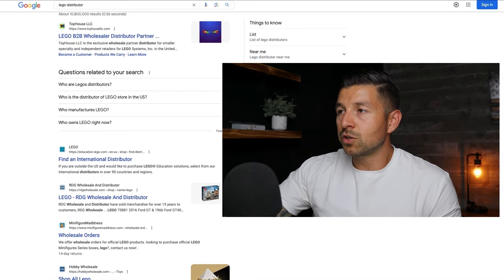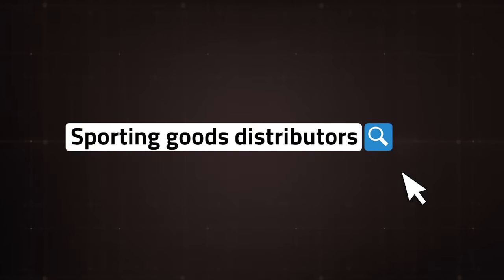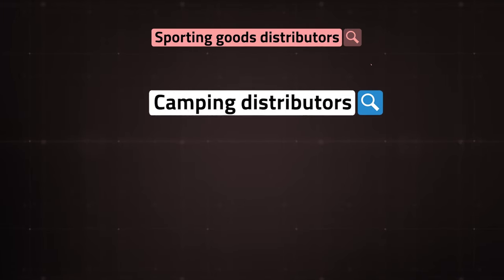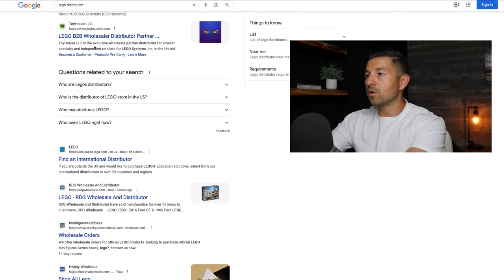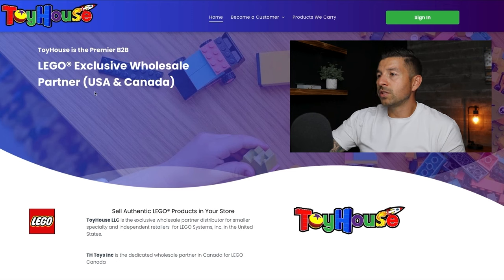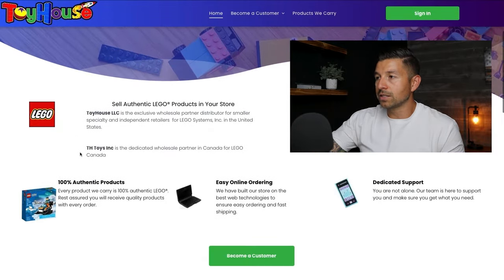I love using the term 'distributor' — it gives you slightly better results. You can include 'brand + distributor' or 'category + distributor.' So instead of 'sporting goods distributors,' you can type 'camping distributors,' 'hiking distributors,' or 'fishing distributors.' When I typed in 'Lego distributor,' the first result that popped up was Toy House LLC. If we go to that supplier, we can see that Toy House is the exclusive wholesale partner for the USA and Canada for Lego — their entire site deals exclusively with Lego products.